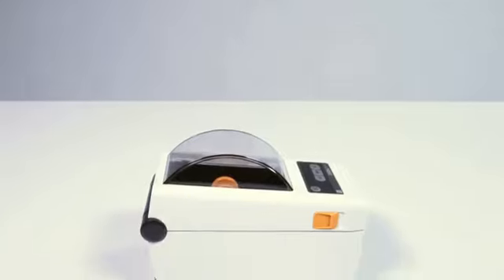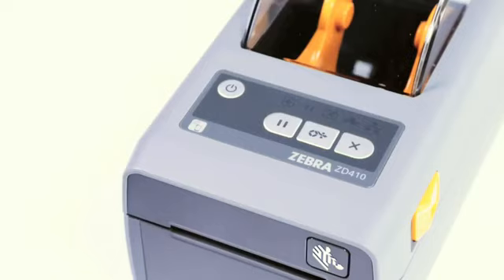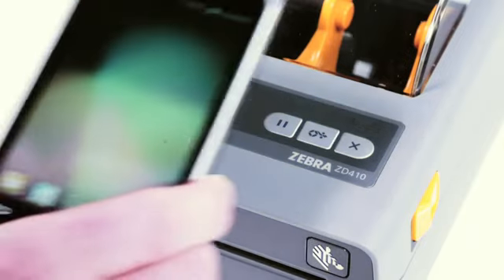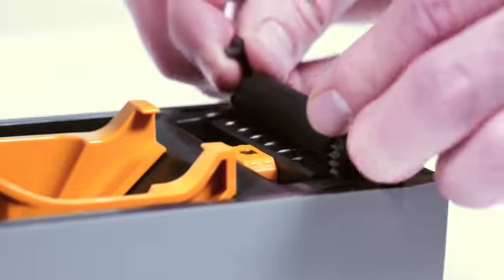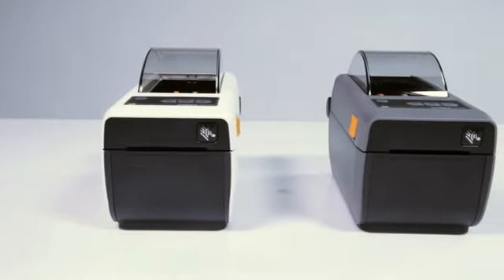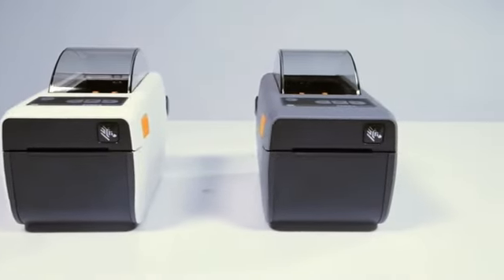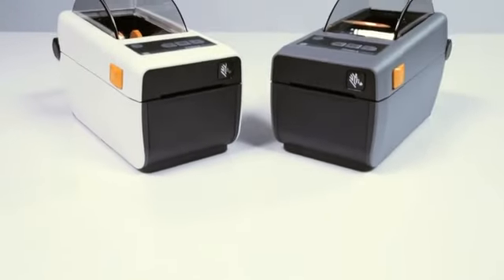The five status icons provide all the information you need to keep your printer up and working for you. A simple tap on the ZD410 with an NFC-enabled mobile device gives you instant access to Zebra's vast knowledge base of how-to videos. When it comes to flexibility, the ZD410 really shines — this super fast printer creates high-quality labels, receipts, tags, and wristbands.